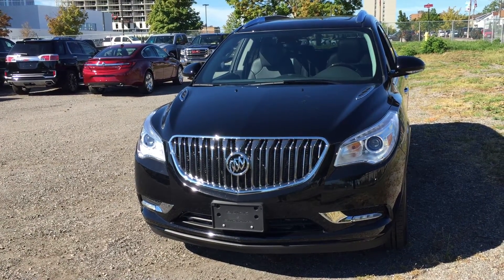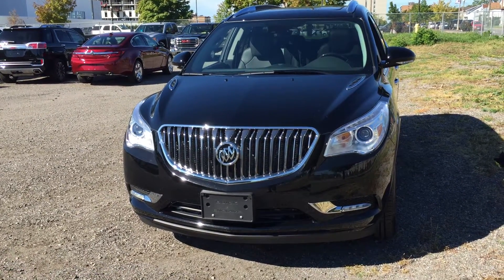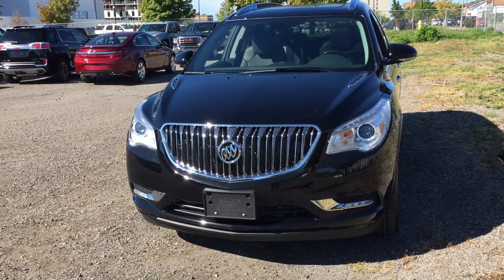This one has a 3.6 liter direct inject V6 engine and a 6-speed automatic transmission, and I guarantee you your license plates will not fall off.